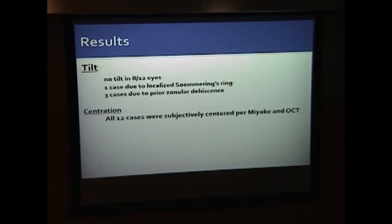Regarding tilt, we found four cases: one due to localized Soemmering's ring and three due to zonular dehiscence. Subjectively, all 12 eyes showed the piggyback lens well-centered on both Miyake view and OCT.